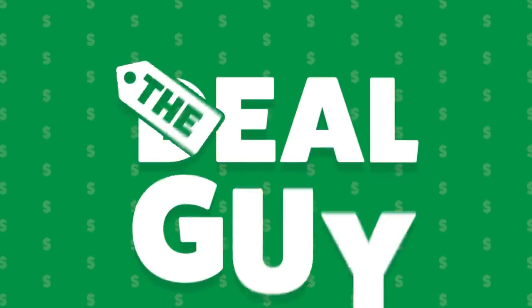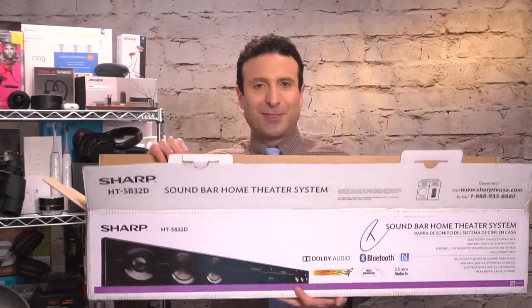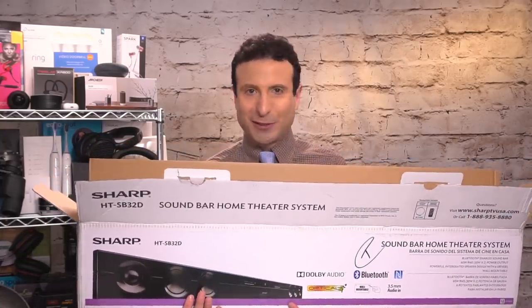From soundbars to smart tech, watches and more, I have your top five best deals of the week. Just like always, I'm standing here holding the sample awkwardly for the first few seconds of the video. Hello, I am the YouTube Deal Guy Matt Granite and this is a soundbar. I'm going to put it down now.